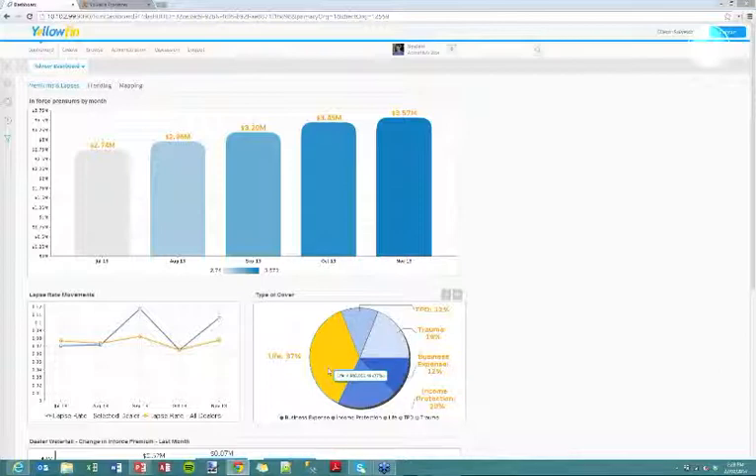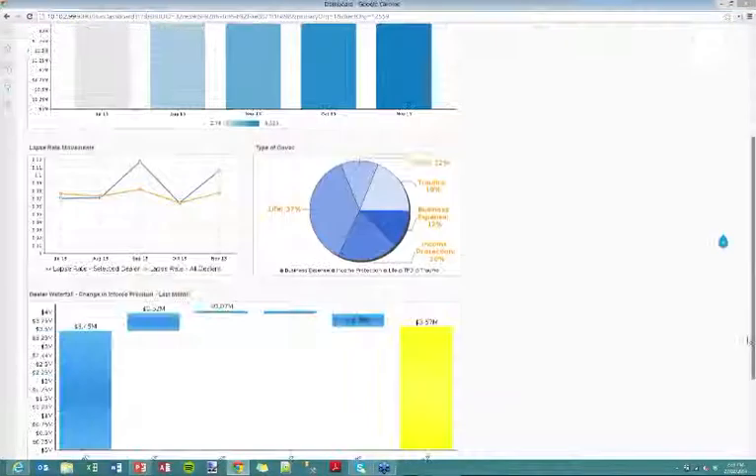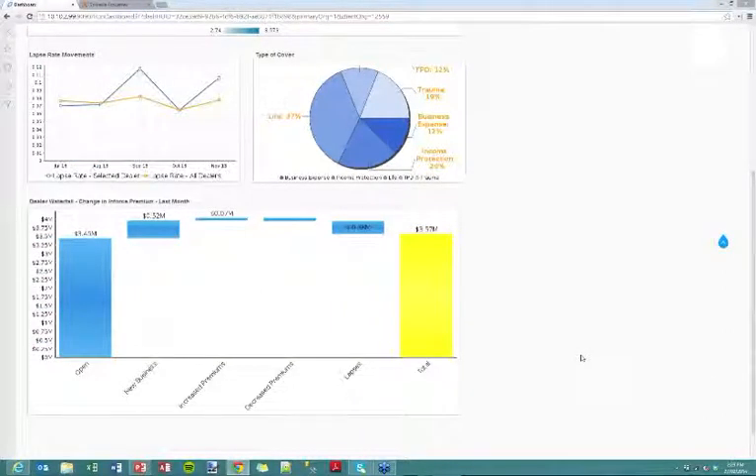We also have a chart to the side breaking down what types of cover most people are taking — predominantly life insurance, some income protection, and a few other types as well. The final chart assesses the change in the annualised total value of premiums for that particular month. We start with our opening — the total subscription revenue on the books at the start of the month. After that we have new business, increased premiums, decreased premiums, lapses, and this gives us an overall total showing the state of play at opening and closing.